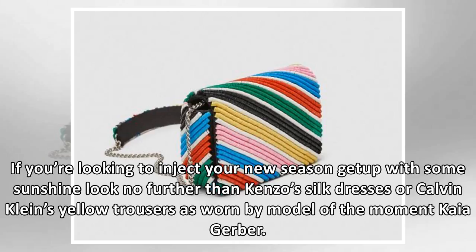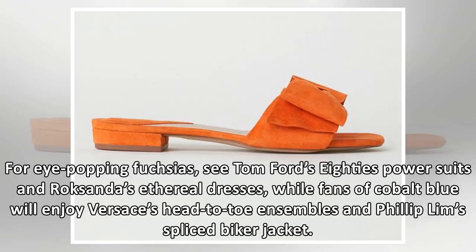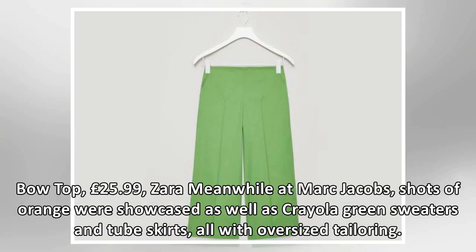If you're looking to inject your new season get-up with some sunshine, look no further than Kenzo's silk dresses or Calvin Klein's yellow trousers as worn by model of the moment Kaia Gerber. For eye-popping fuchsias, see Tom Ford's 80s power suits and Roxander's ethereal dresses, while fans of cobalt blue will enjoy Versace's head-to-toe ensembles and Philip Lim's spliced biker jacket.